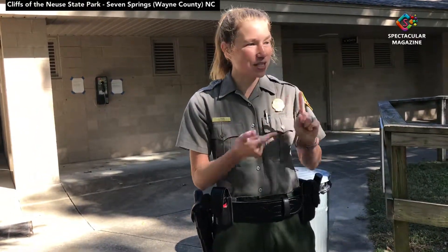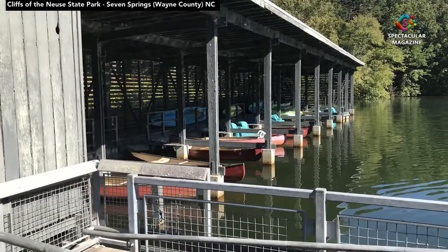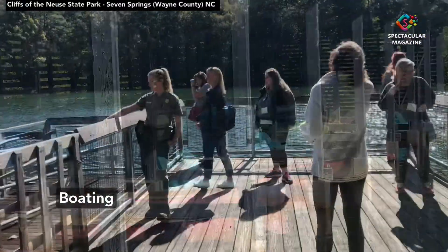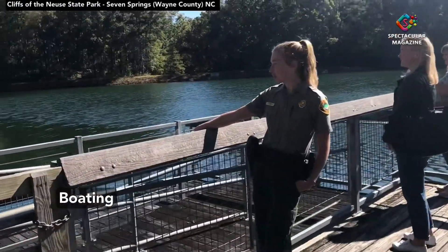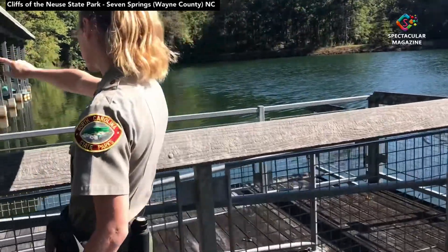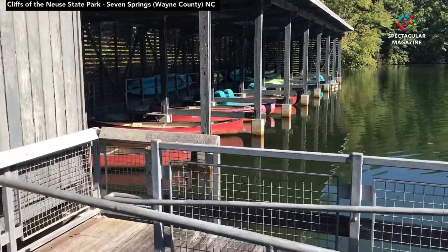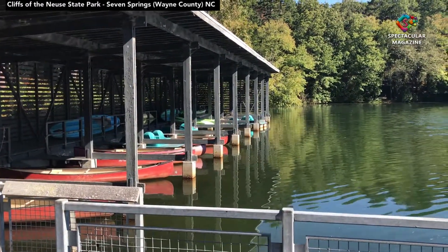As we continue on, we're going to walk past the boathouse so you guys can take a look in where all of our boats live. We've got the red canoes, which hold two people; the stand-up paddle boards, which are the longer flat blue ones and are one person; the green kayaks, which are one person; and then the pedal boats, which can hold four people.